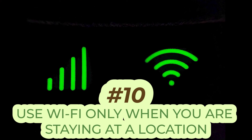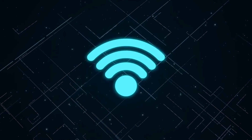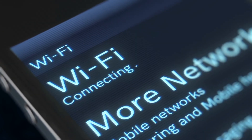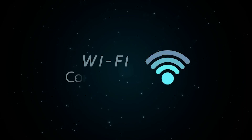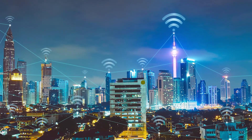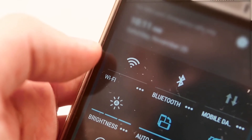Number ten, use Wi-Fi only when you are staying at a location. Wi-Fi will surely cut down the monthly data bill, but are you aware that it is also cutting down your battery's life? Once you turn on the Wi-Fi, your phone will keep searching for nearby Wi-Fi signals even if there are none, and this will keep your battery working all the time. Especially when you are on the go, your phone will keep checking dozens of Wi-Fi signals, which will drain the battery even more. Wi-Fi is a great way to save power when you aren't moving, but if you are moving, turning off the Wi-Fi will tremendously extend your battery life.